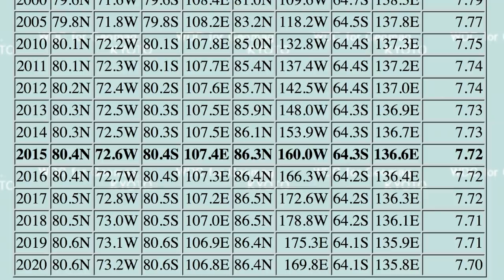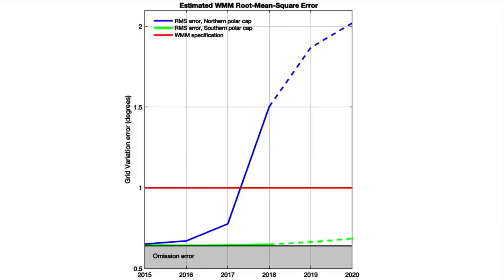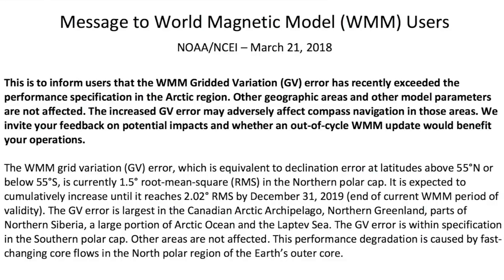The world magnetic model is a collaboration of more scientists than I can count, from all over, detailing the situation and changes in Earth's magnetic field. They are supposed to be valid for five year periods between model updates, with the next one due out at the end of 2019. But we just blew past the red line maximum error specification one year ago and are now seeing grid variation error way too high. They are blaming unmodeled crustal and external magnetic fields for taking reality outside of the bounds of their expectations.